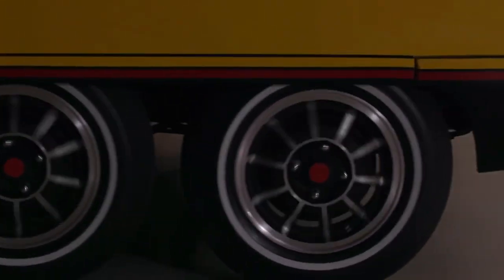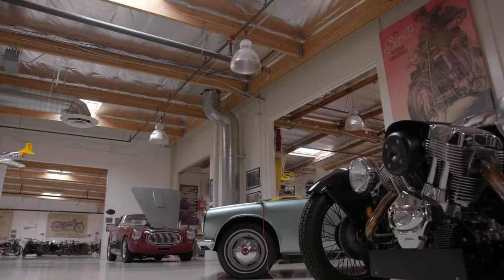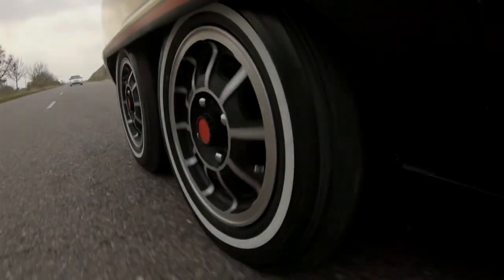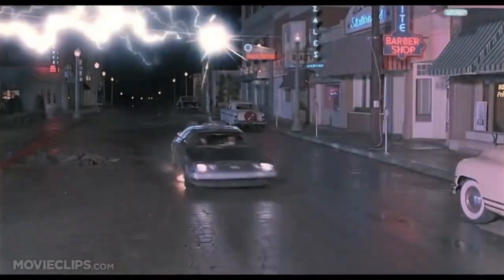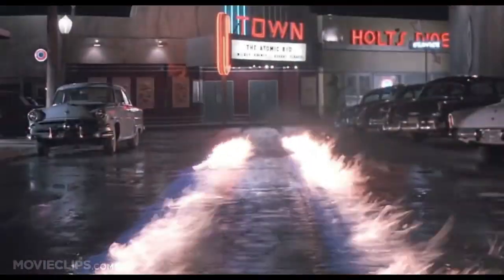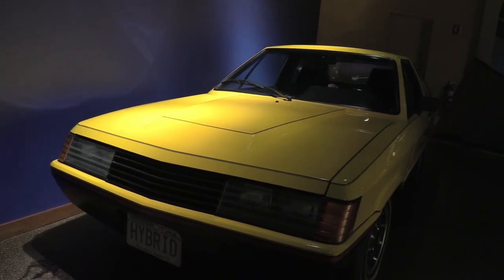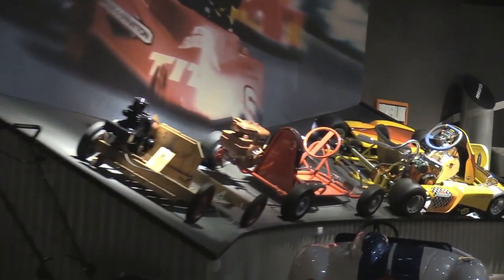The Briggs & Stratton hybrid concept cost a quarter million dollars to build, and when it was unveiled in 1980 there was no clear path forward for the vehicle — the company had no plans to put it into production. It's the only one of its kind, and displays a shocking — get it, shocking? — amount of hybrid technology that was far ahead of its time. Today this one-time star sits quietly in the museum located at the company's headquarters in Milwaukee, along with Briggs & Stratton's other historical accomplishments.